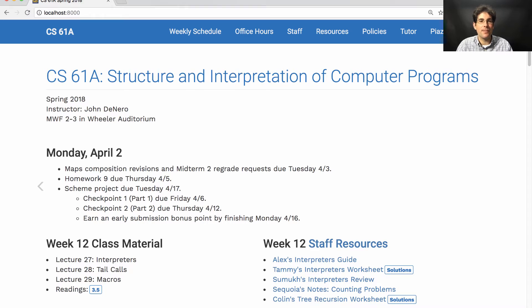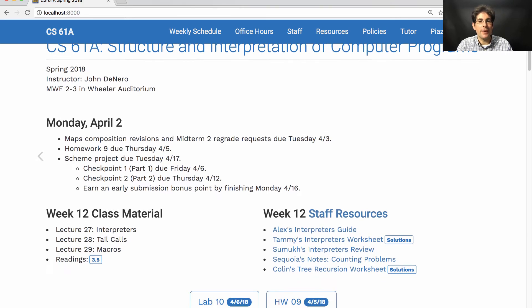Homework 9 is posted. It's due on Thursday. That gives you more practice with recursion and Scheme.